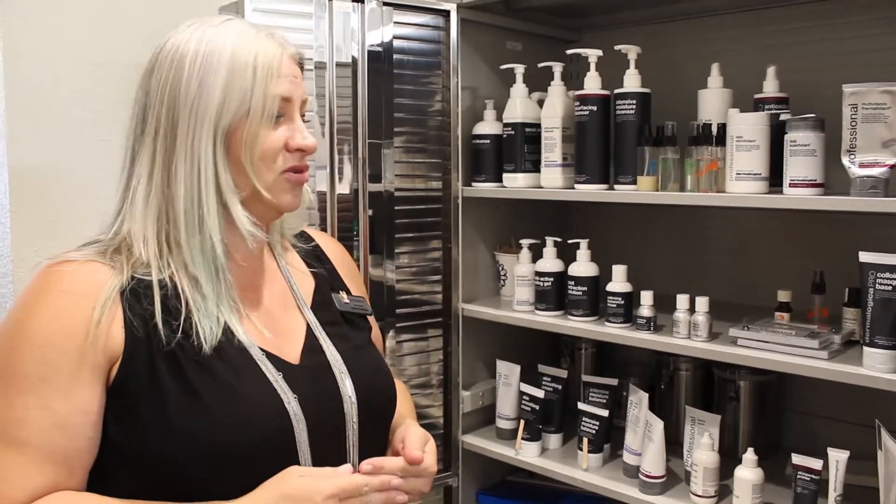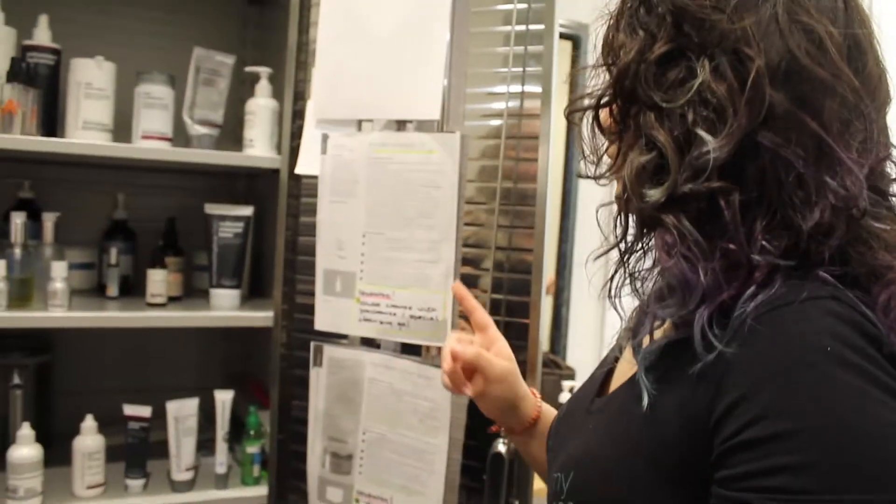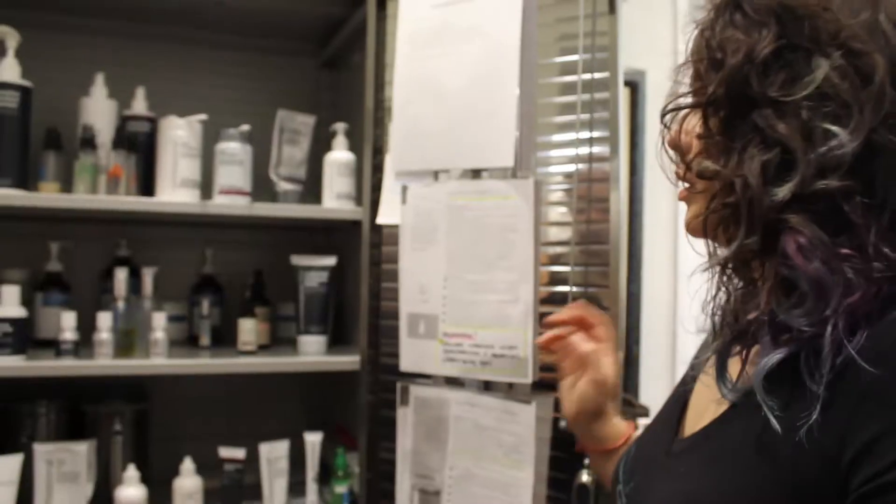Each student comes to me and I distribute individually what they need — just enough for that facial, including the daily microfoliant and a post-extraction product.